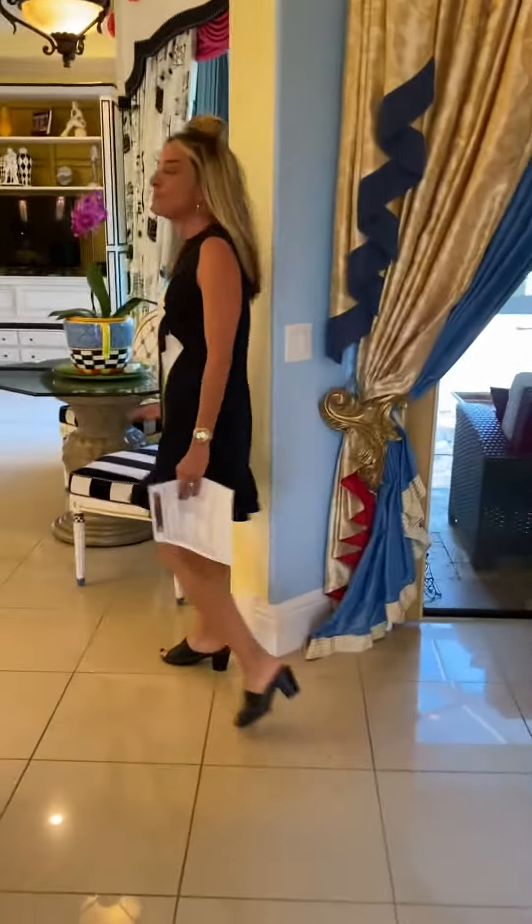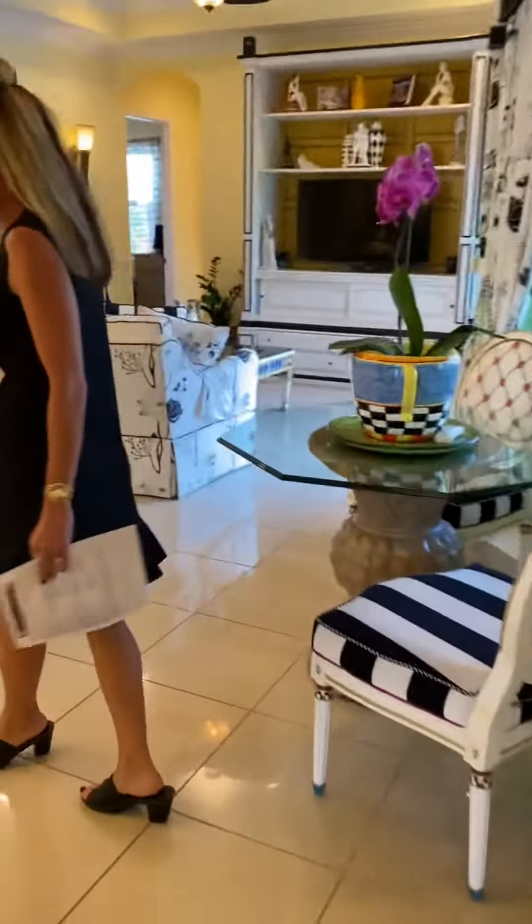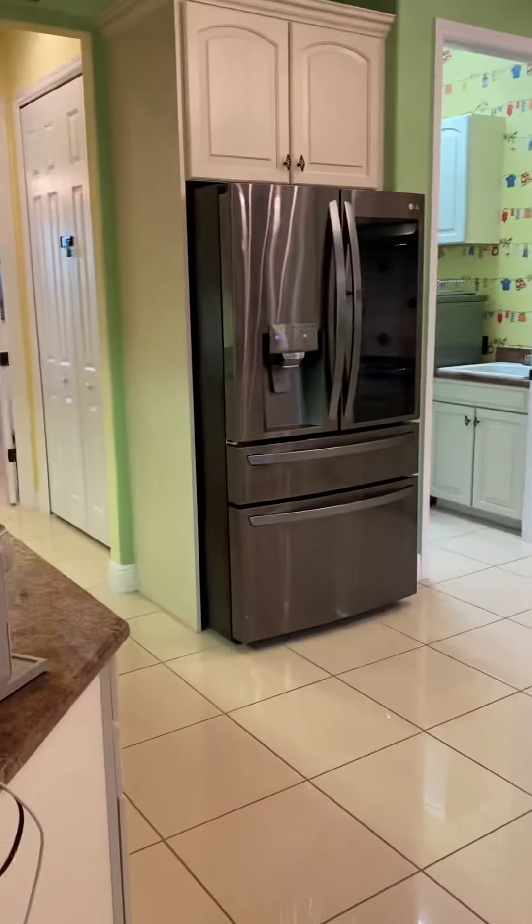This house is just over 2,400 square feet. It was built in 2012. It's got some amazing upgrades — really gorgeous flooring throughout all of the living areas. It's a polished porcelain tile throughout.